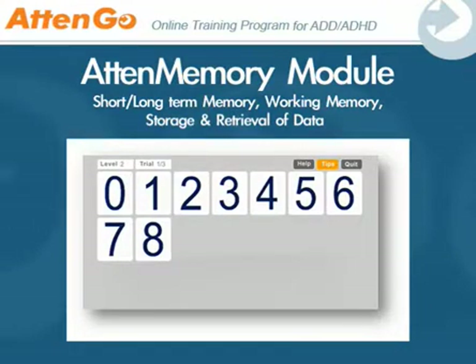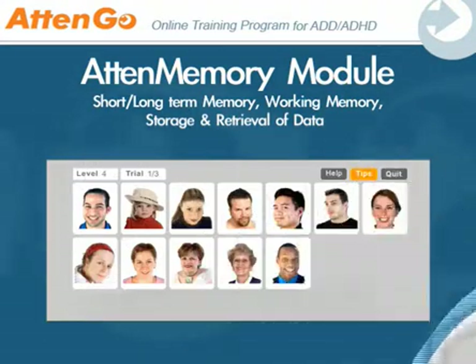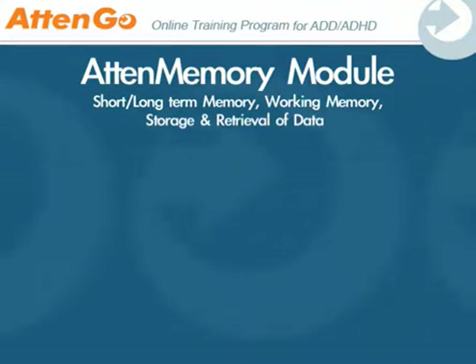The second module, called Atom Memory, works on short-term memory, long-term memory, working memory, and storage and retrieval of data using recall and recognition. This process will improve your overall memory capacity.